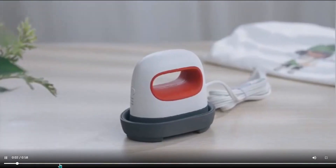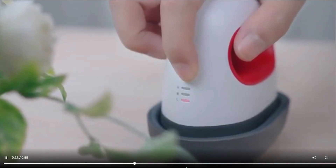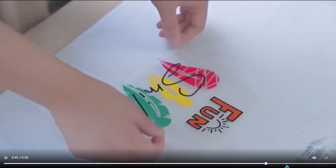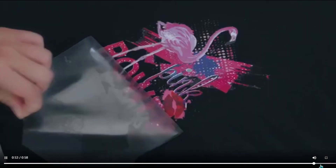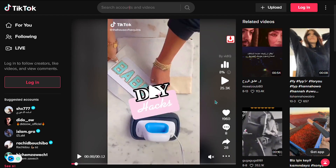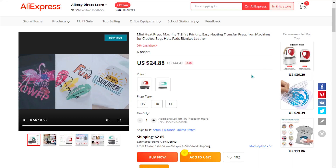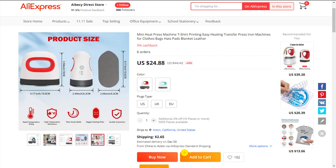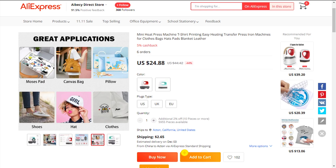The easy-to-use grip ensures that you can use the heating press easily and efficiently. The TikTok ad has 25,300 views, 1,960 likes, and 28 shares. The selling price for the Mini T-Shirt Heat Press is just under $49, whereas the product cost is only $24.88. Shipping will set you back $2.65, so you're looking at an excellent profit margin of $21.47. So sell it now.